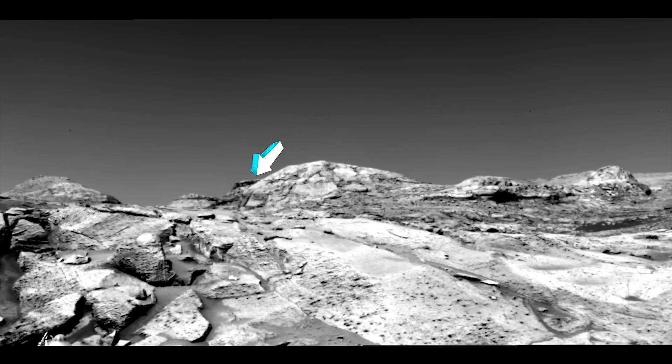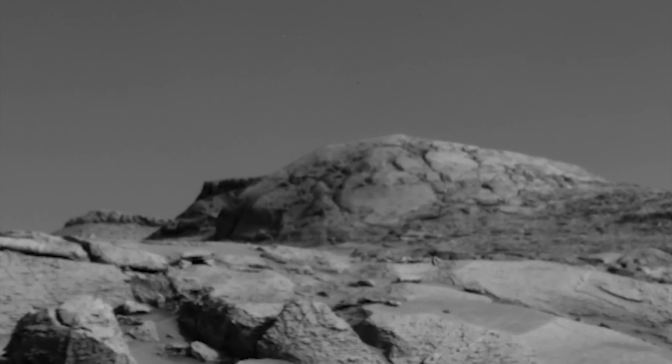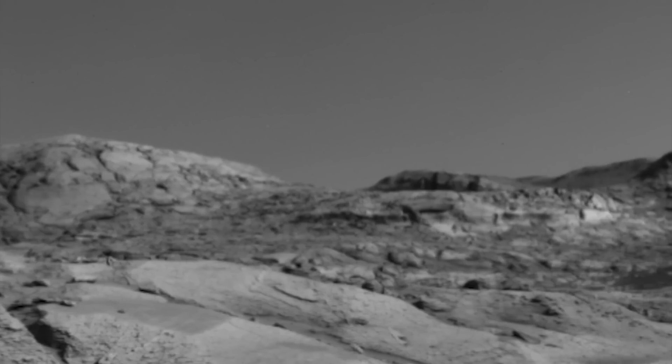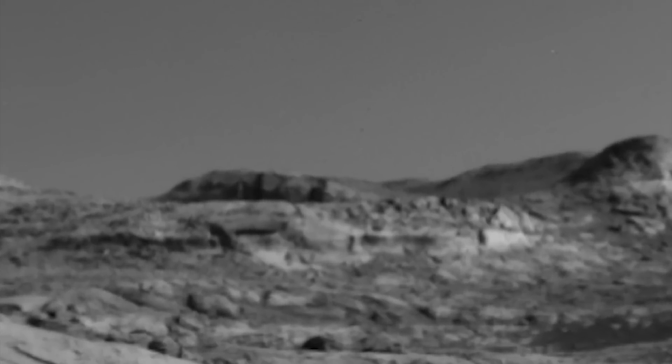Here's another shot of the area and there's a number of things of interest laid out across here. There are a number of images and mosaics of this area. Now remember, the navigational camera imagery does not have the resolution of mast cam imagery and it's in grayscale, so they don't seem to hide things to the same degree as they do in mast cam images.